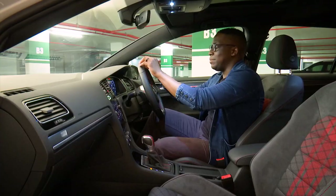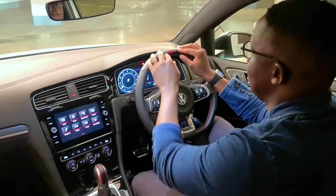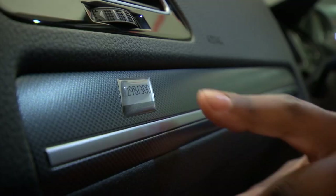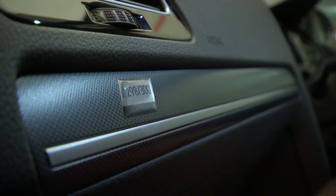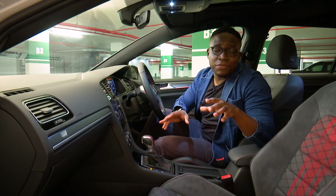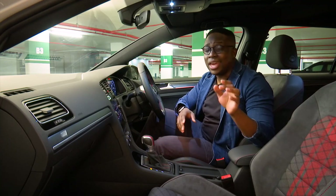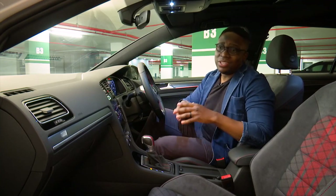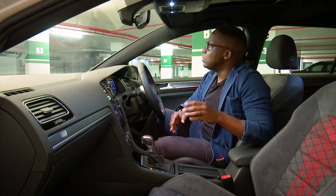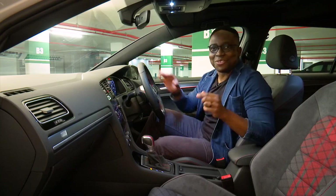The steering wheel is pretty much identical to a Golf GTI, with the only difference being a red stripe, and you'll notice a marking that says 298 out of 300. That means only 300 of these cars have been made, and only a handful have come to South Africa — we're currently driving car number 298. It looks like the rain has stopped, so let's go for a drive.